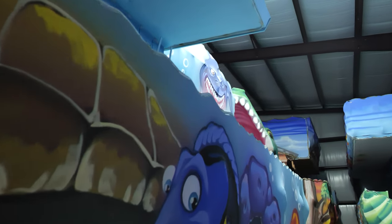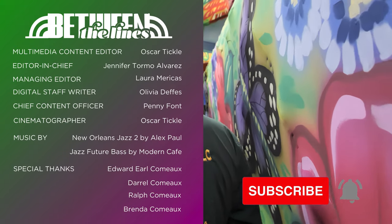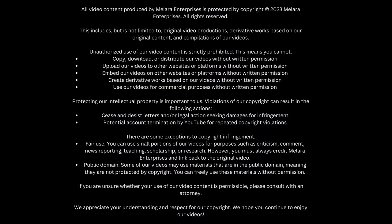Until the next Mardi Gras. If you liked this story, don't forget to subscribe. Here on 225's Between the Lines, we love to dig into the cultural stories of the 225 region, just like this one.